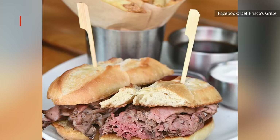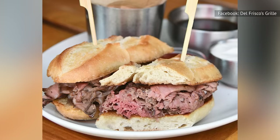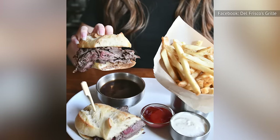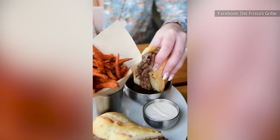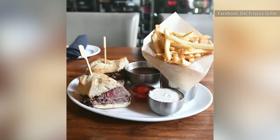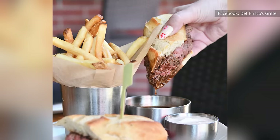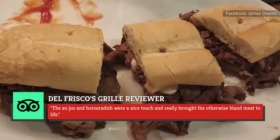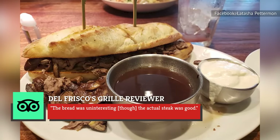The shaved steak sandwich at Del Frisco's Grill comes with USDA Prime Top Round, sourced from the upper portion of the hind legs of a cow. Since these muscles aren't exercised as much, this cut is more tender than other sections of the round. The meat is served with creamy horseradish on a soft French roll and comes with au jus. This sandwich has received mostly positive reviews, though some have mixed things to say. One TripAdvisor reviewer compares it to a French dip sandwich, adding: "...the au jus and horseradish were a nice touch and really brought the otherwise bland meat to life." Another writes: "...the bread was uninteresting, though the actual steak was good."